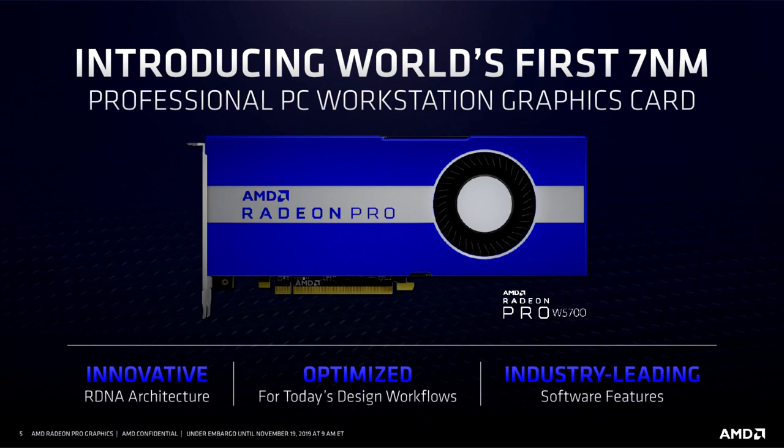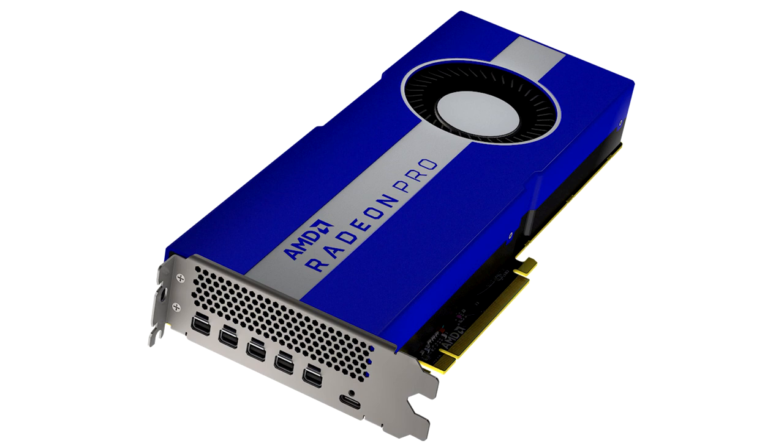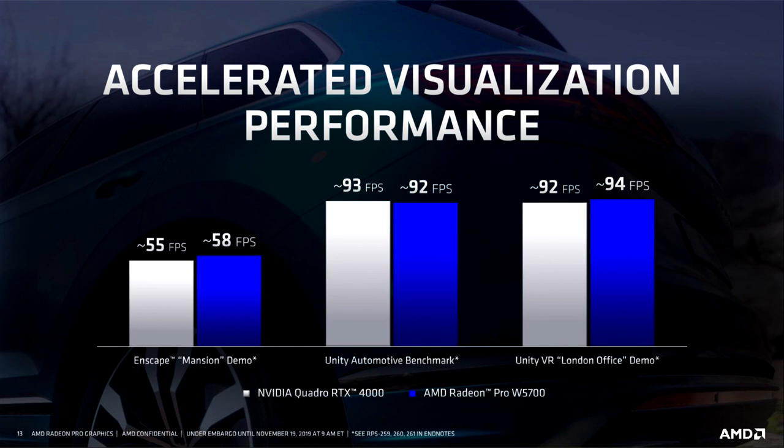Said Scott Herkelman, Corporate Vice President and General Manager, Radeon Technologies Group at AMD: We designed the AMD Radeon Pro W5700 to deliver significant performance gains in top design and manufacturing applications.